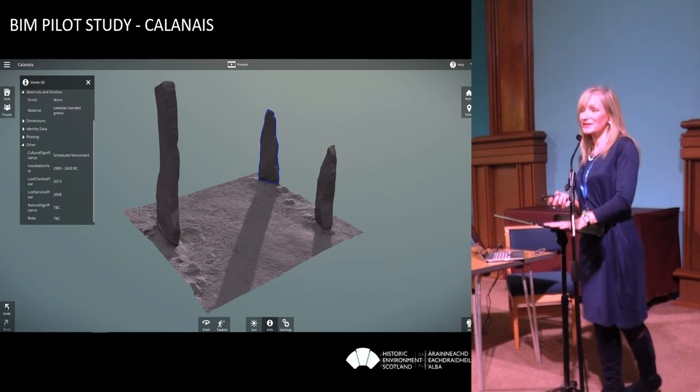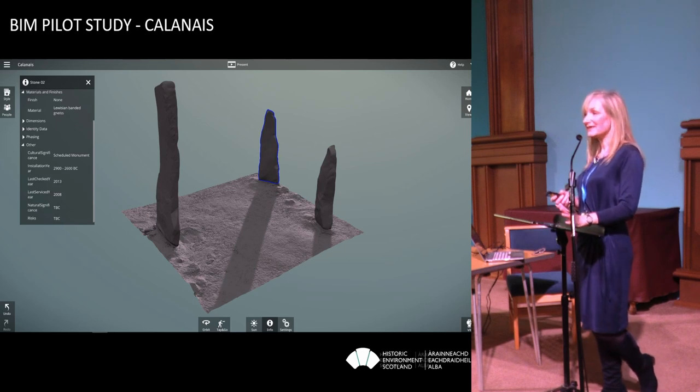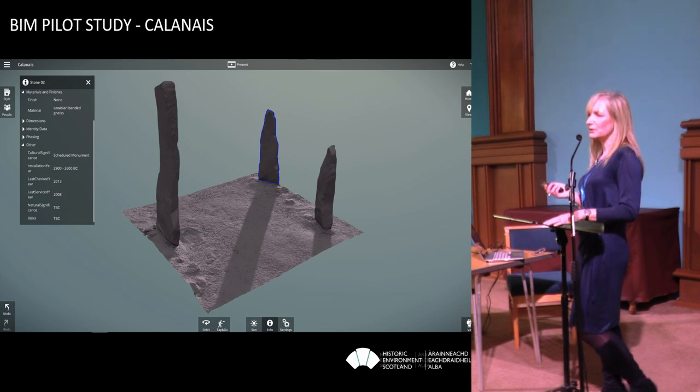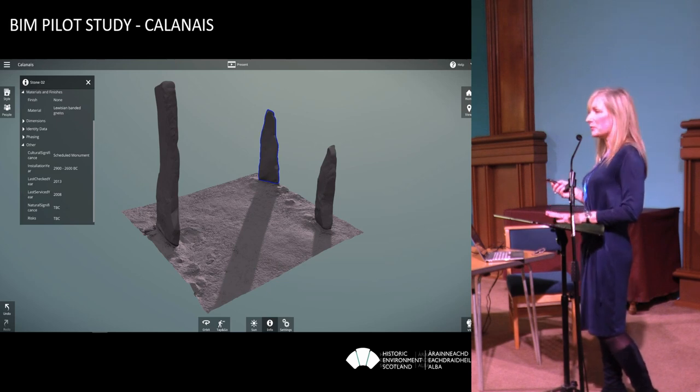If I can get BIM to work for a standing stone, I think we've done something really exciting. Does it have to be a Revit model? I think everyone's very hung up on creating a model out of the point cloud. Can we not just attribute information to the point cloud directly? We've been looking at using the mesh and hanging some data off that — whether it's about stone type, when previous repairs were carried out, or structural stability. There's so much information we could attribute to the point cloud, and this is one of the really exciting pilot studies going on.